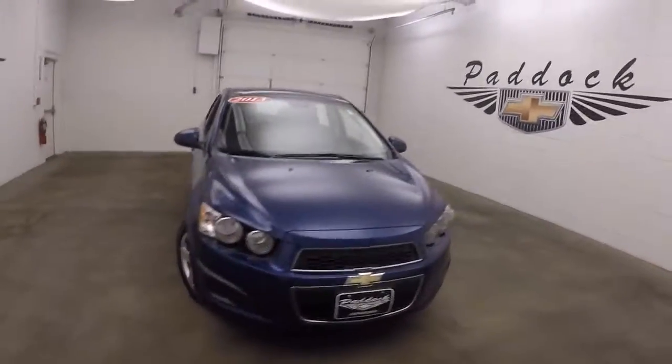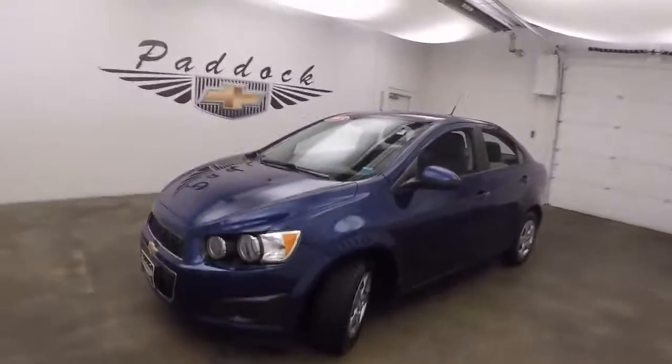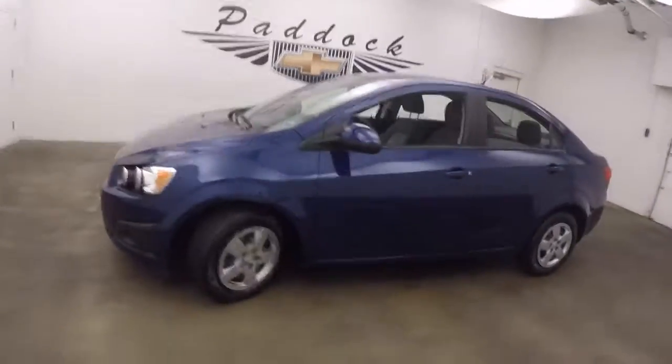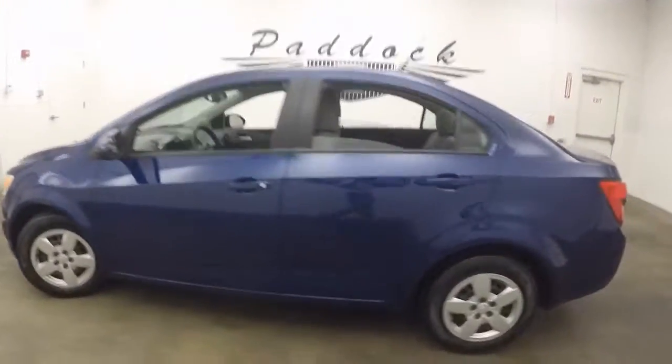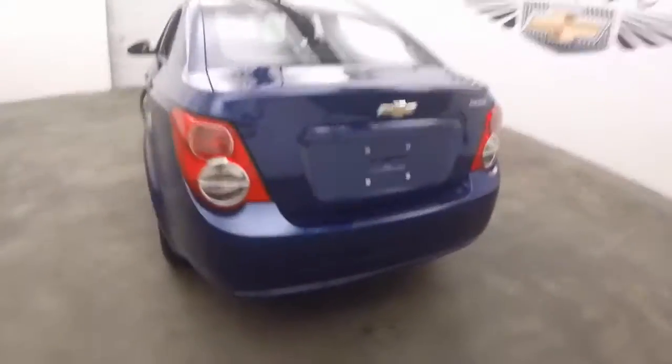It's a 2013 Chevy Sonic, very nice blue metallic color. Walk all the way down the side — paint looks good.